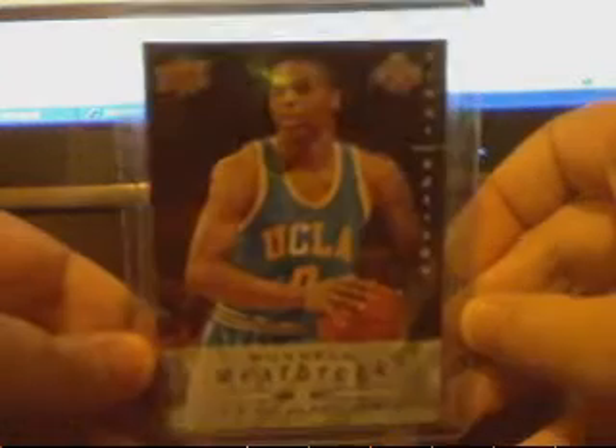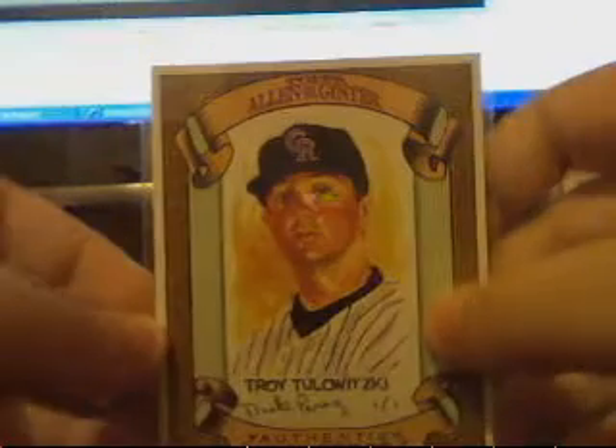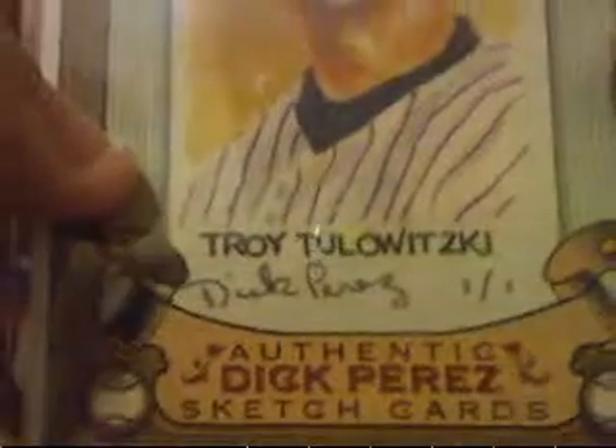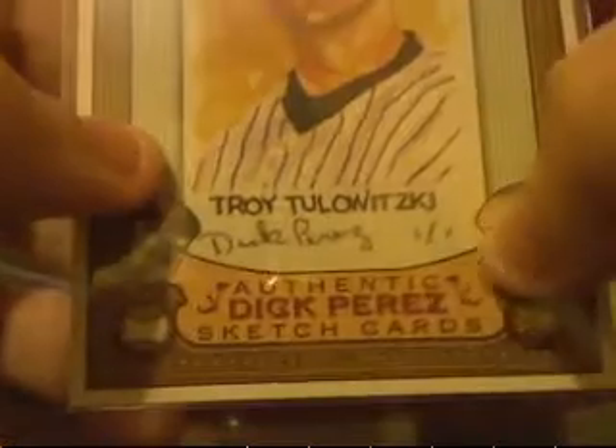First card is a Russell Westbrook rookie card. Also looking for Milwaukee Bucks, too. Here's this Troy Tulowitzki art card — I don't know about this card. Authentic Dick Perez sketch card. I don't know if it's just like a copy of it or something, but if anybody knows anything on that, let me know. But that is for trade or sale. Here's this Anton Walker insert card, and a Jared Bayless rookie insert.